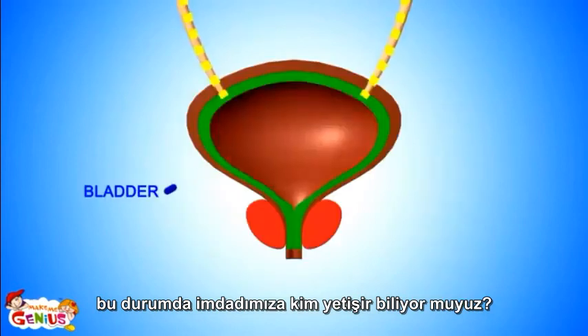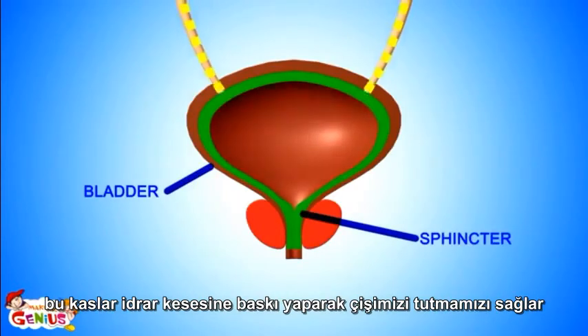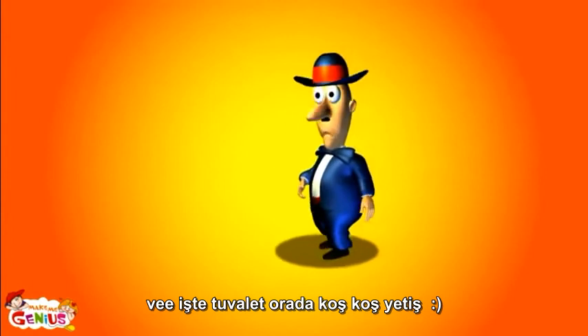There is a muscle lining around the bladder called the sphincter. It stops and holds the flow of urine until you reach the washroom. Okay, go empty your bladder now — goodbye!